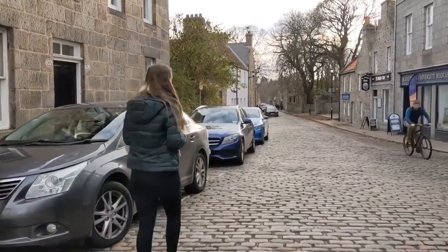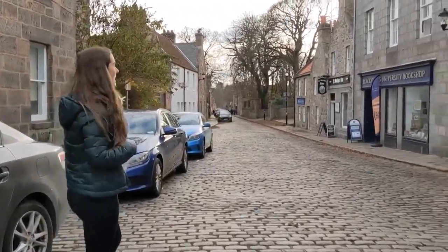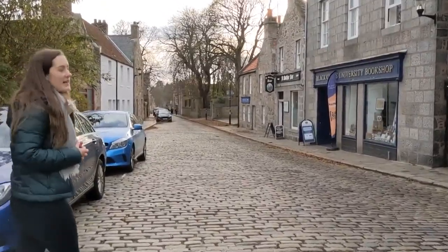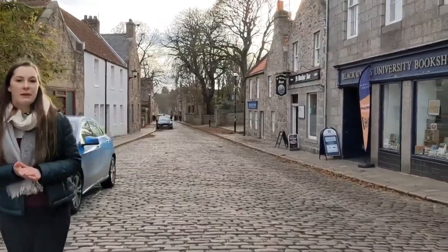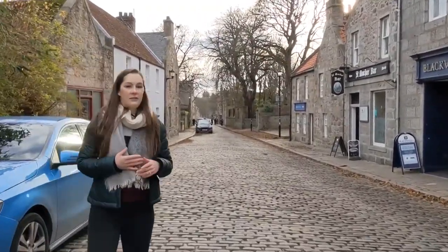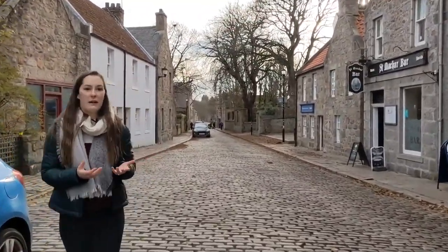On my right here you've got Blackwell's Bookshop. Blackwell's is great to get all the books you need for your exams and studying. They often do price matches as well, so if you find a book on Amazon that's cheaper, Blackwell's will often price match that for you. It's a great place where you can also get fiction reads, stationery, and all those sorts of things, so it's handy to have it right on campus.